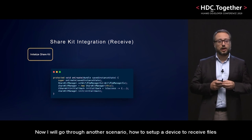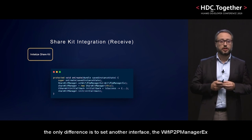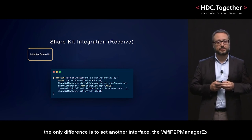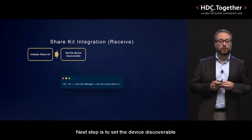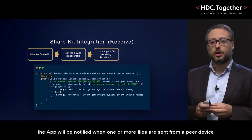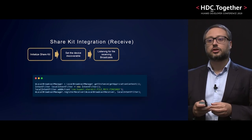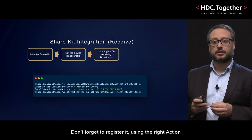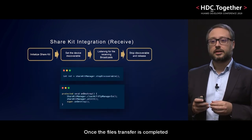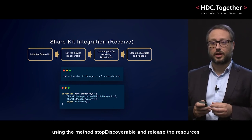Now I will go through another scenario: how to set up a device to receive files. Initialization is the same as the previous example. The only difference is to set another interface, the Wi-Fi P2P Manager X. The next step is to set the device discoverable using the start discoverable method. Using a broadcast receiver, the app will be notified when one or more files are sent from a peer device. Don't forget to register it using the right action. Once the file transfer is completed, it's important to make the device not discoverable anymore using the stop discoverable method and release the resources.